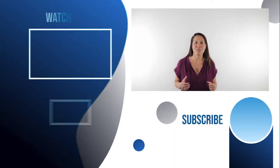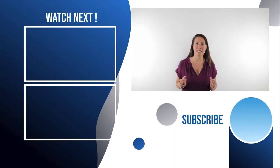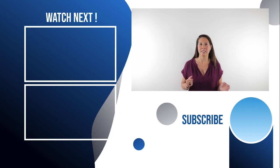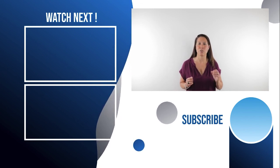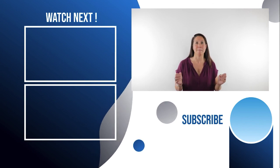Thank you so much for watching. I encourage you to share this with your friends and family, press the like button, make a comment below, and until next time, continue to learn, grow, and build health.